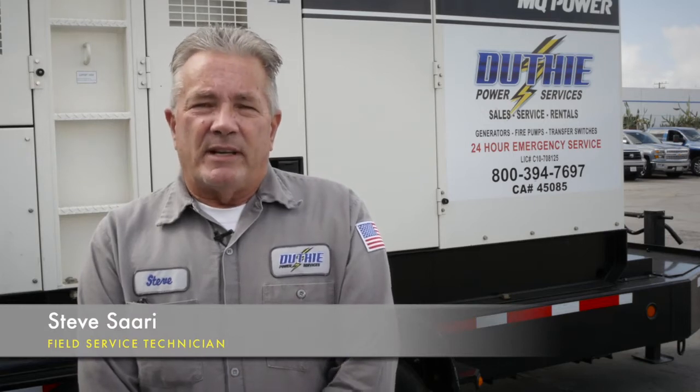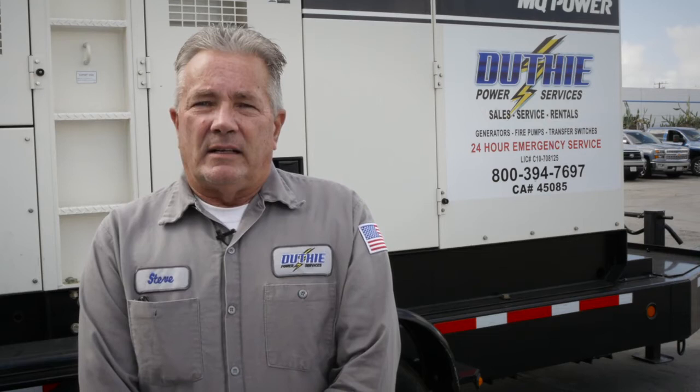Generally, weekly is the best time to exercise your generator — not for a long time. Some companies run monthly tests, which is okay, but you have to run it for an extended period of time to bring your engine temperature up.